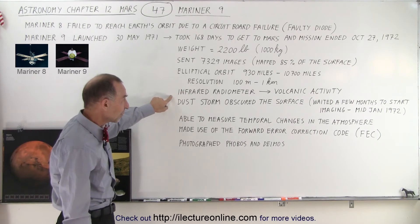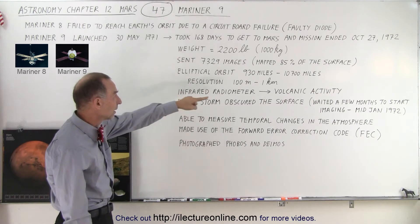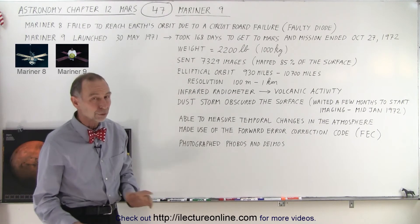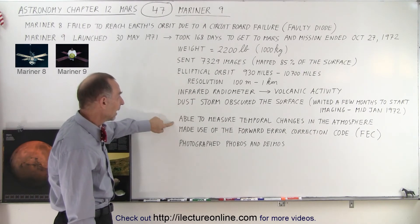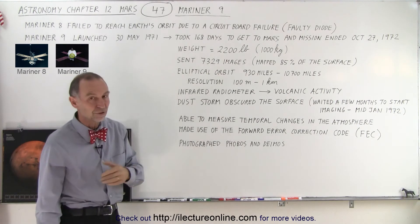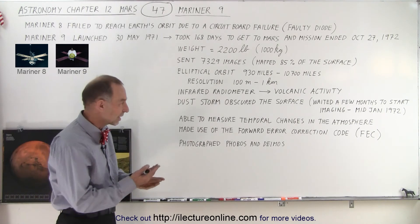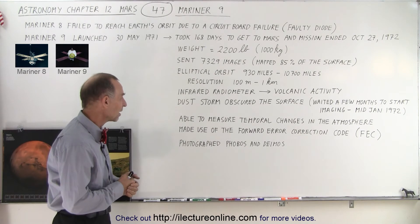It included pretty much the same instrumentation as Mariner 6 and 7. It had an infrared radiometer looking for volcanic activity, although I don't think they found any in that particular mission. They were also able to measure temporal changes in the atmosphere — meaning as time went by they kept checking the atmosphere to see if there were any changes over time.